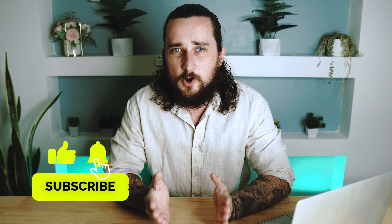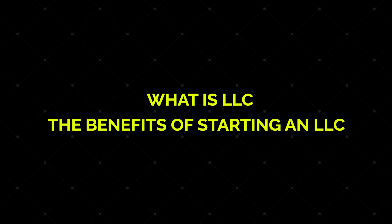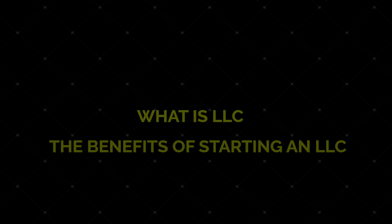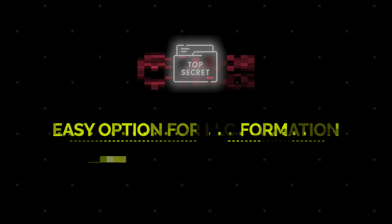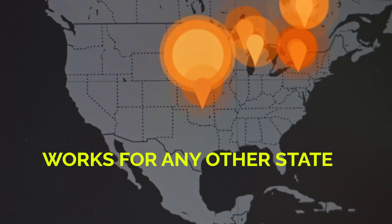Hey guys, welcome back to the channel. In this video, I'm going to walk you through and show you how to start an LLC in Idaho. I'll briefly go over what an LLC is, some of the benefits that come along with having an LLC, and the 8 steps you need to take to get your limited liability company set up and running. And later in the video, I'll also show you another easier option that will completely streamline the LLC formation process for you.